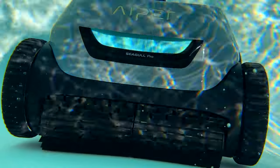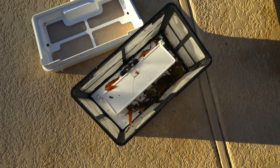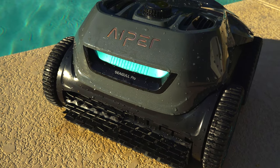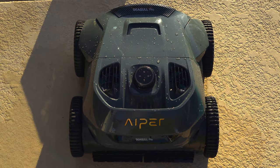The Seagull Pro can be recharged in under 90 minutes and overall this thing is just a way more modern and efficient way to complete a chore that I know we all hate. And if you're interested in getting the Seagull Pro for your own pool I'll leave a link to it down below as well as a discount code for 20% off so you can save some money.